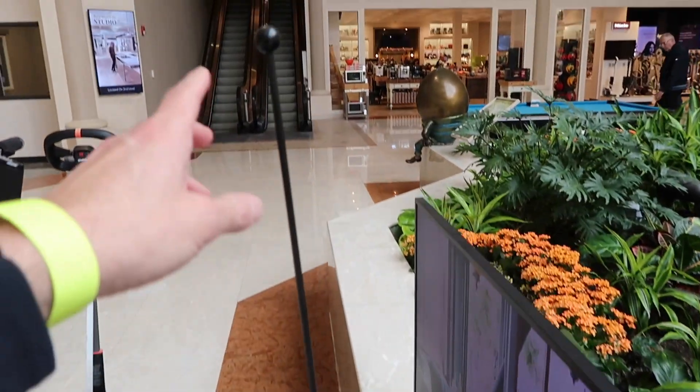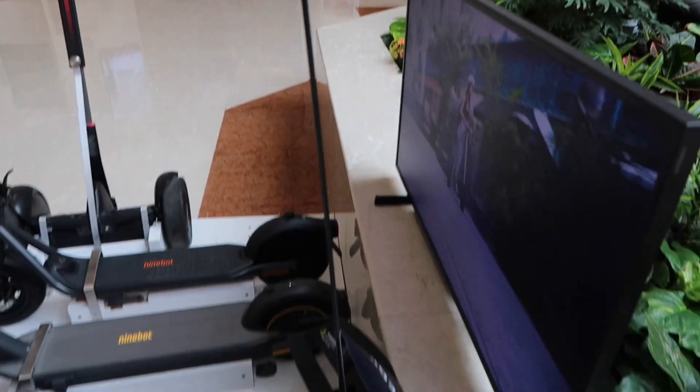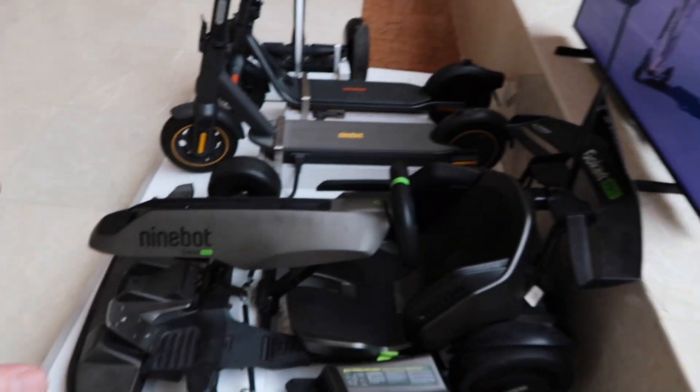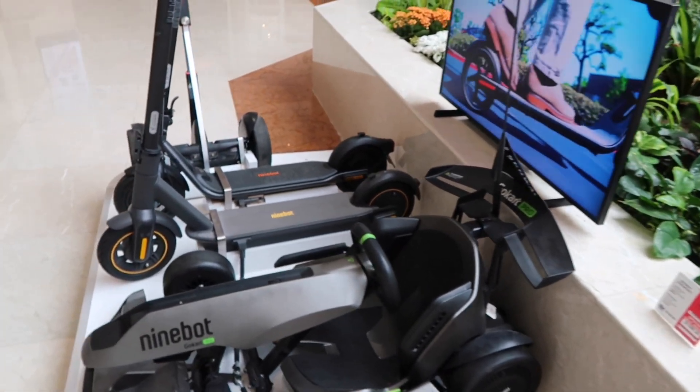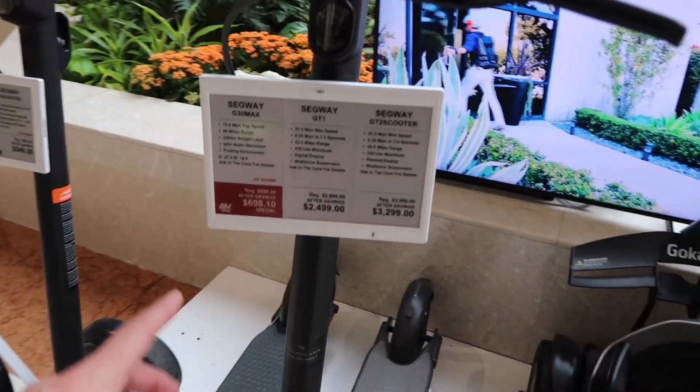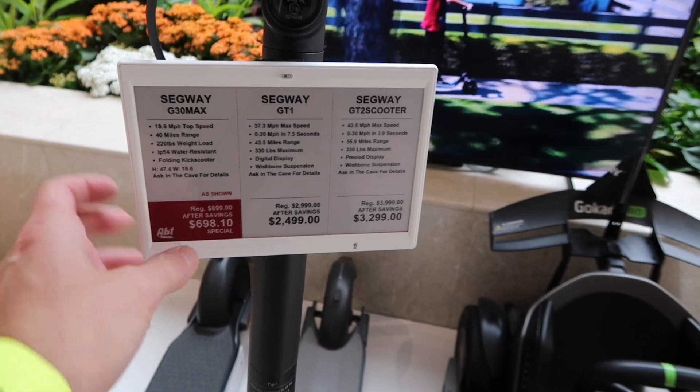They also have a couple of Segways here too. It looks like for $6.98 you can get a special — these are expensive. I've seen a lot of these in places like Arizona, Florida, and California; it's an ideal place to have these.